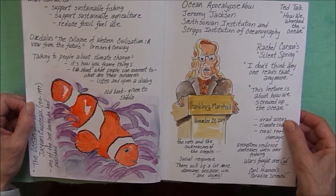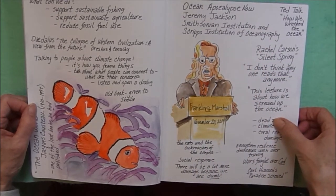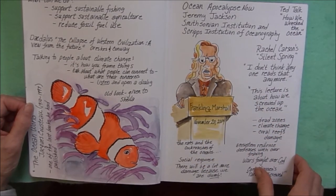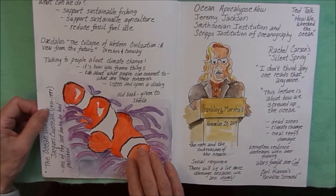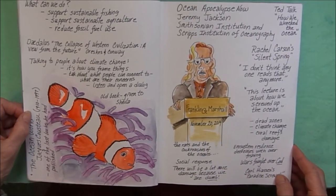I went to a lecture by Jeremy Jackson on Ocean Apocalypse Now. This was at the Franklin and Marshall College. I took some notes and did a quick sketch of him, and this is from a book that I gave my friend Sheila — The Ocean World by Jacques Cousteau. This is one of the last books he did before he died.